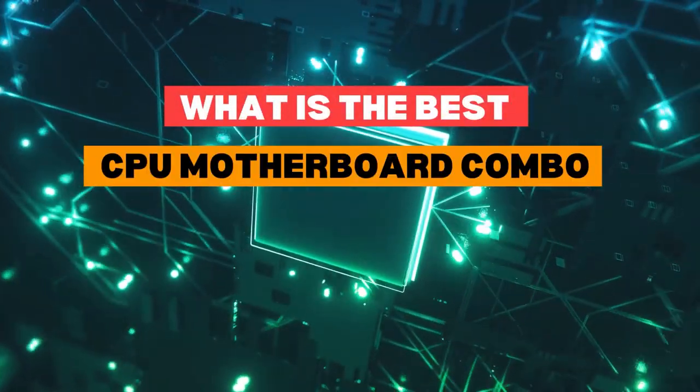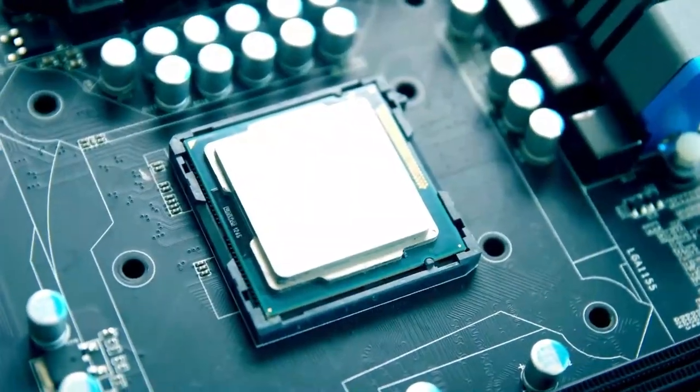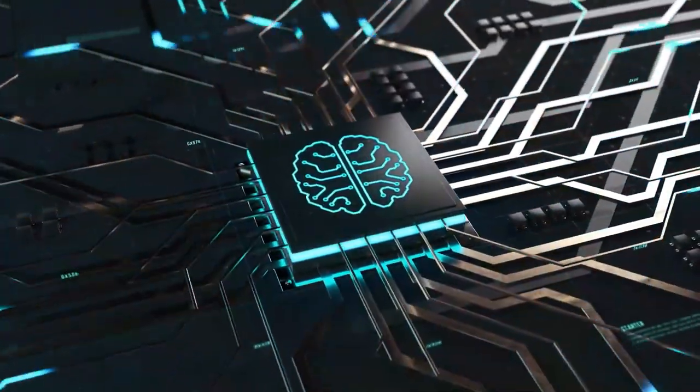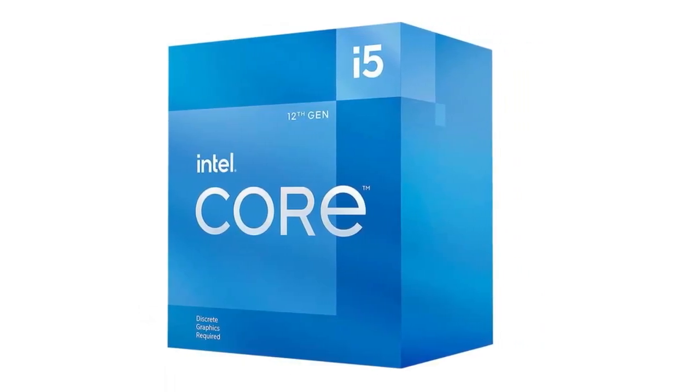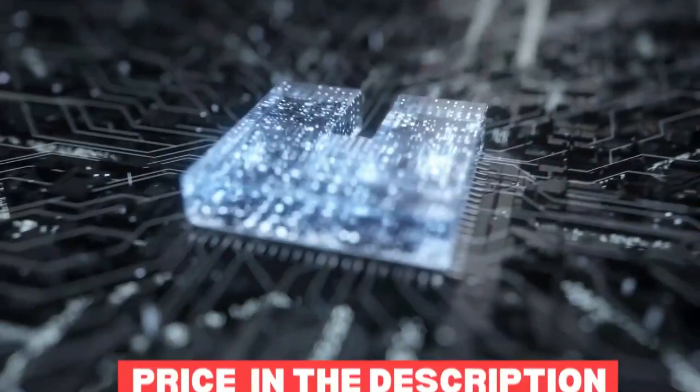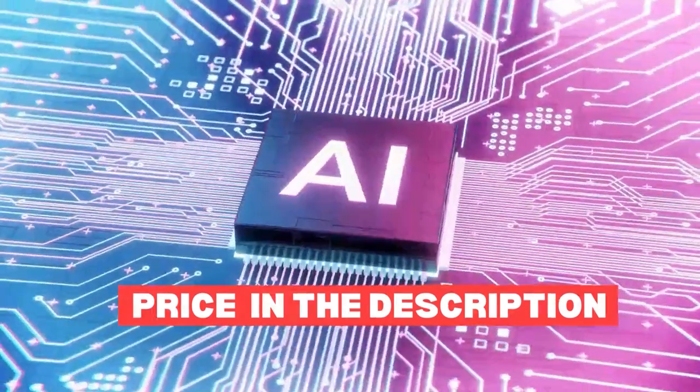What is the best CPU motherboard combo for gaming? We covered recently the best budget combos, and now it's time for the mid-range category. In this video, we suggest the best AMD and then the best Intel mid-range combos you can use in your next build. Price information on all CPUs and motherboards mentioned in this video are available in the description. So let's get started.